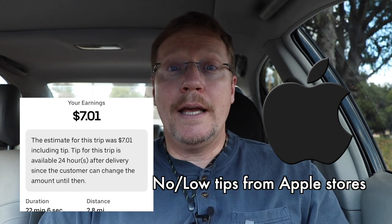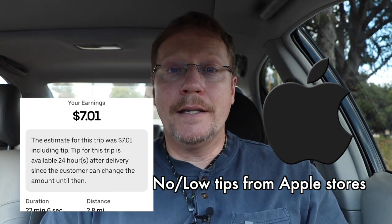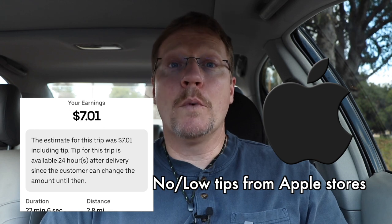On this order and on many of these delivery orders, the customer's not going to tip you. Mine was $7.01, and you can look in the app — it doesn't say no tip, but there was no tip. Generally you're not going to get tipped on these, or if you do, it's $2, $3, $4.